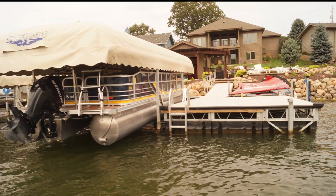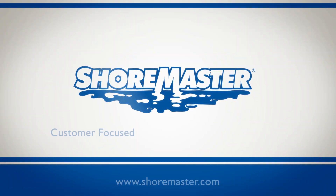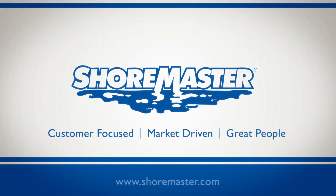For more information, visit ShoreMaster.com. ShoreMaster — customer-focused, market-driven, great people.